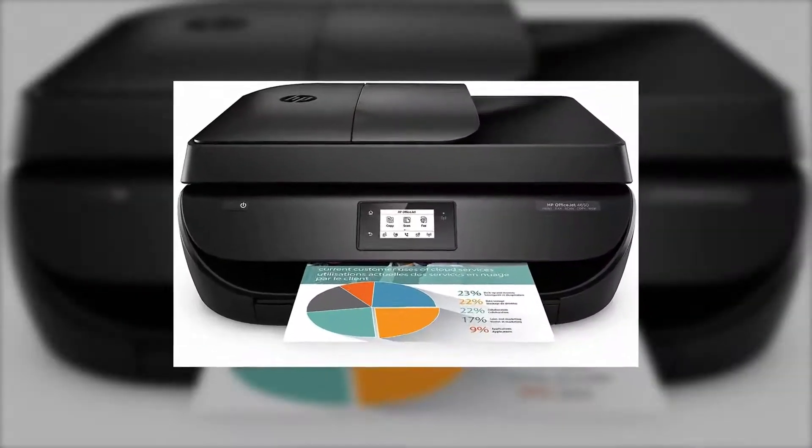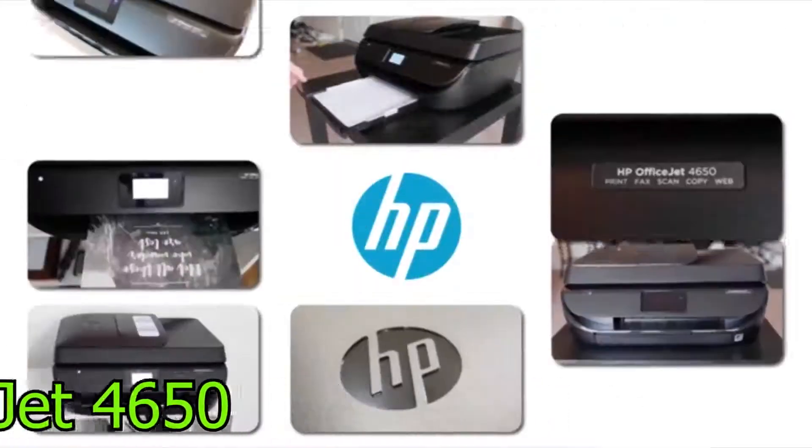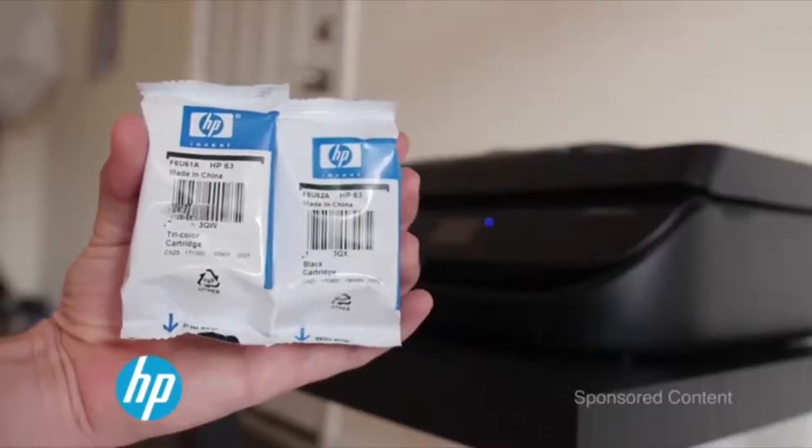The fourth product in our list is the HP OfficeJet 4650 Wireless All-in-One Photo Printer. The product can perform multiple tasks at a single time such as printing, scanning, wireless printing, fax, AirPrint, copying, and touchscreen.